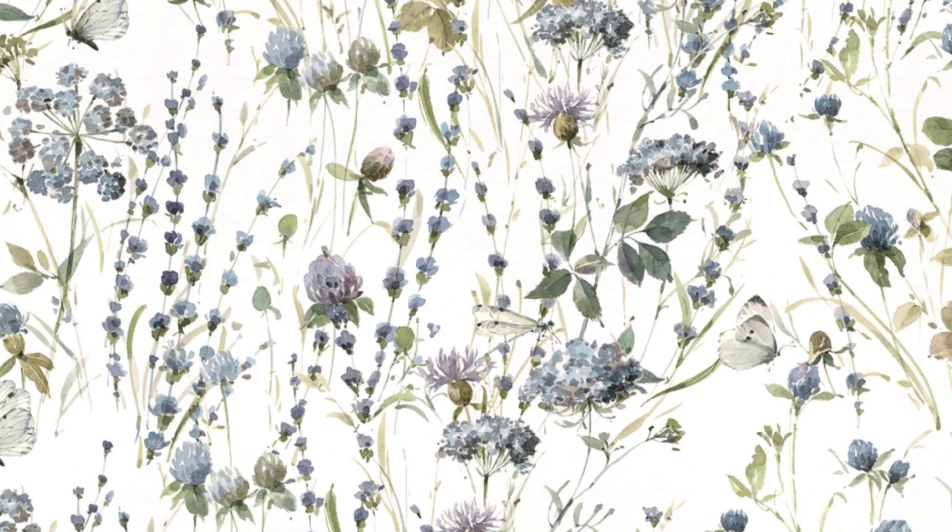Immerse yourself in our floral quilt patterns, each brimming with potential. These fabrics are not only visually appealing, but also adaptable, ensuring your creations are as distinctive as your imagination.